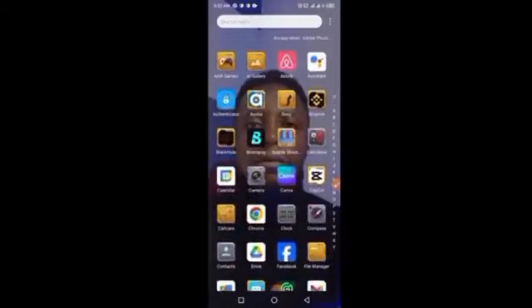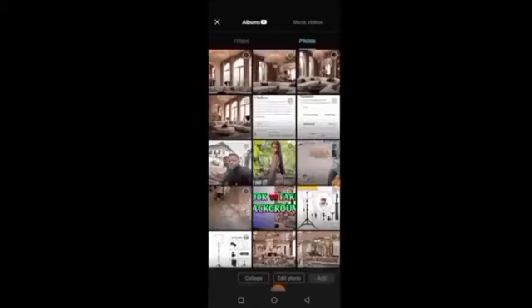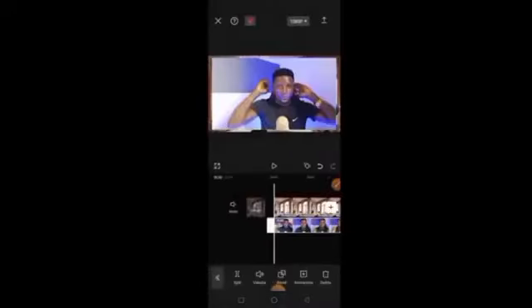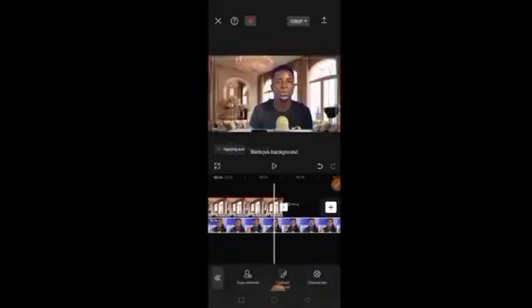We now have our background ready. For editing we'll use CapCut. If you don't have CapCut, download it on your mobile phone. Launch CapCut, click plus, and click on Photos since we need to import our image first. Select the background picture — you can see it's in YouTube video shape. Click Add. Now drag it a little, then upload the video you recorded. Click on the video you uploaded, scroll down, and click 'Remove BG.' Select Auto Remover and click Remove. The background has been removed instantly.